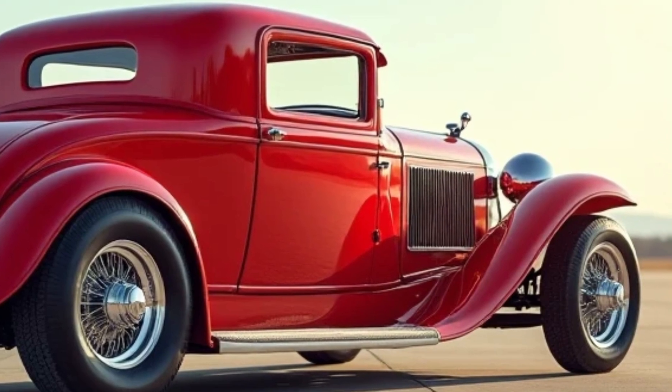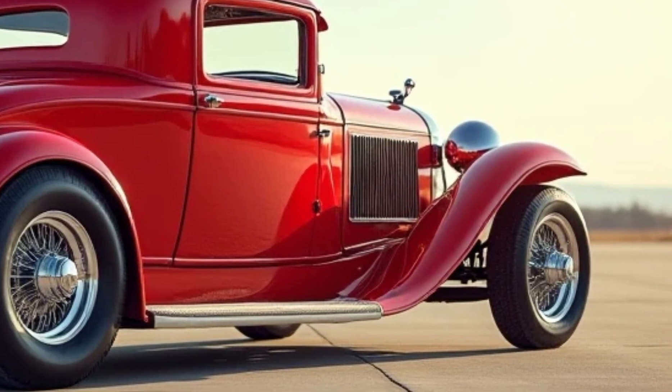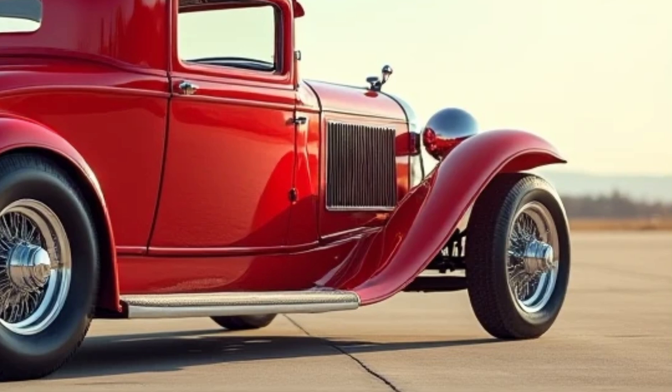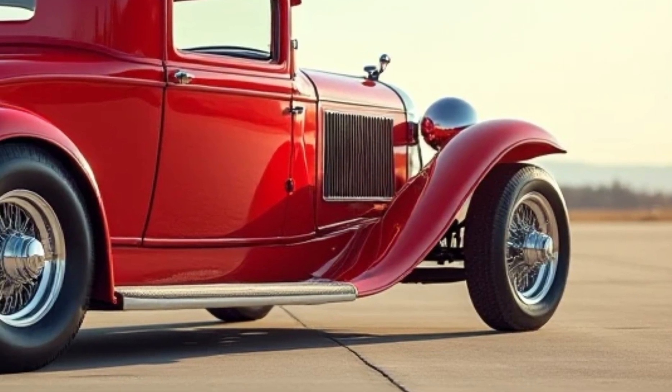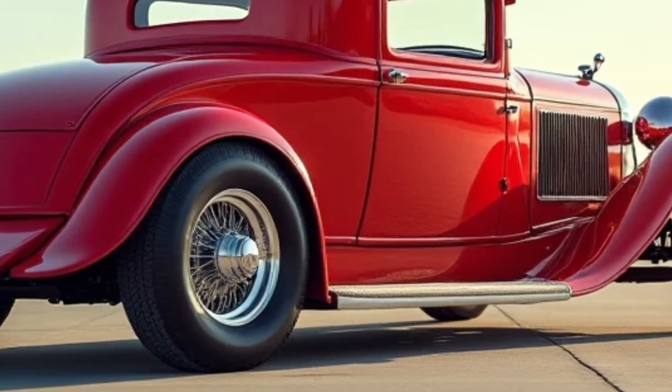Stepping inside, you'll immediately notice the attention to detail. These weren't just functional machines — they were designed to rival the finest luxury cars. Soft leather seats, wood trim, and a dashboard filled with brass gauges gave the cabin an upscale feel.